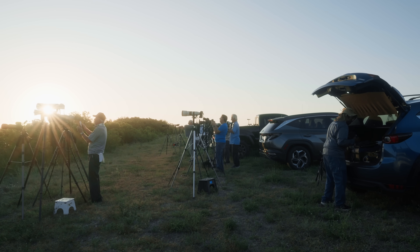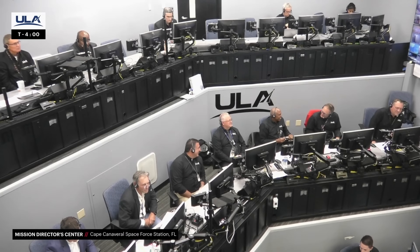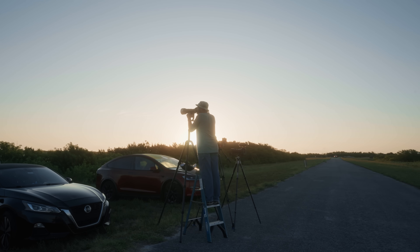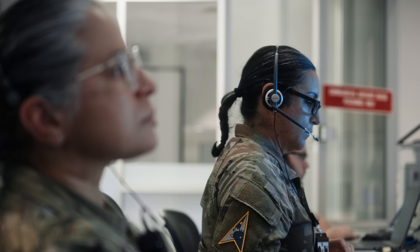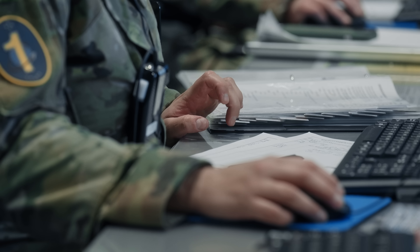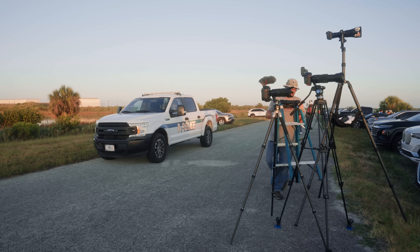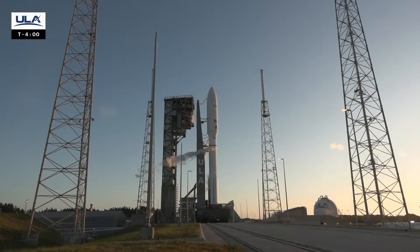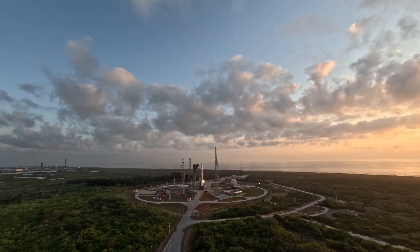Good morning, and welcome to live coverage of ULA's Atlas V launch of the second batch of Project Kuiper satellites for Amazon. Liftoff is scheduled for 6:54:30 a.m. Eastern at the opening of today's 30-minute launch window. Rocket launches might look effortless on screen, but what you don't always see is the chaos behind the scenes. Depending on the rocket and payload, we could be pre-mission planning for months. Scrubs happen for many different reasons. Space Launch Delta 45 forecast for our early morning launch is looking good — probability of violating launch constraints is less than 5%. Ground winds are 10 to 15 knots out of the east, and the temperature is currently 78 degrees Fahrenheit.